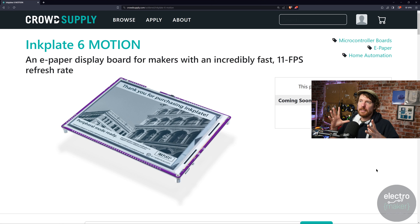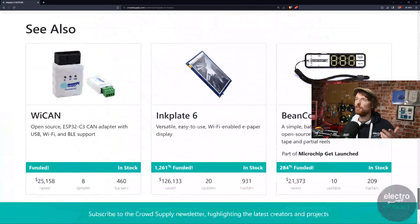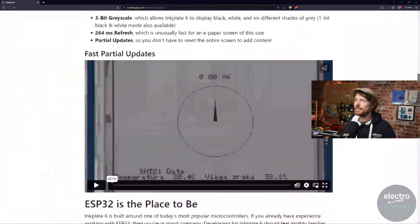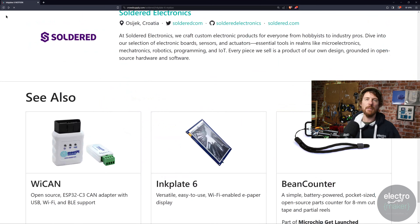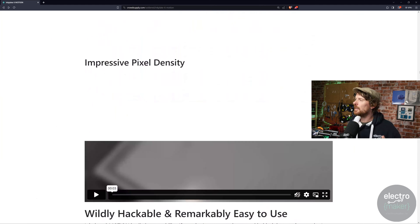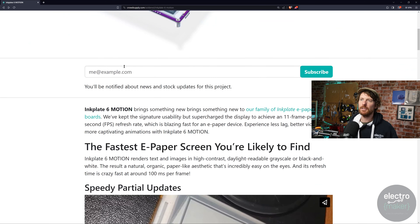A few companies are putting out really nice e-ink development kits, but the reason we keep talking about Soldered is that every time they put something out, they're just wonderful ideas and really well put together — and usually not all that expensive. This is a pre-launch project with no price yet. For reference, the Inkplate 6 went out for $109 for a fully assembled kit or $130 framed. You can get cheaper e-ink displays alone, but they're not attached to an ESP32 with Soldered's fantastic software support. If you're after an 11 FPS refresh rate e-ink display, enter your email here.